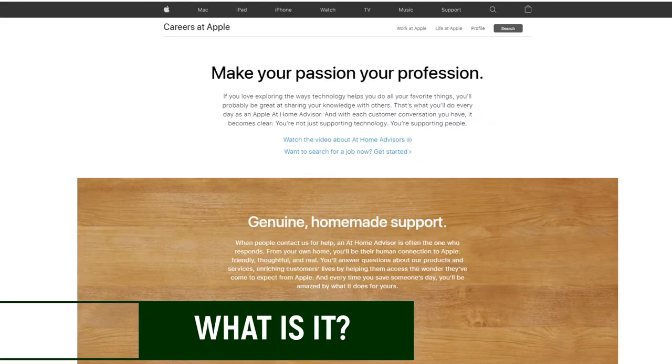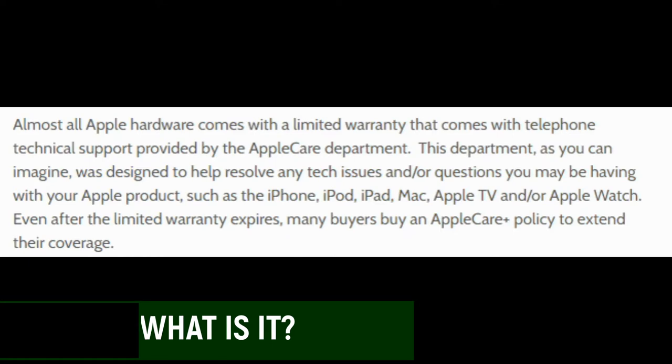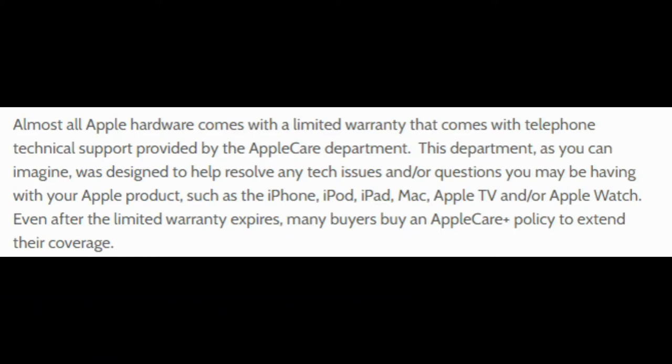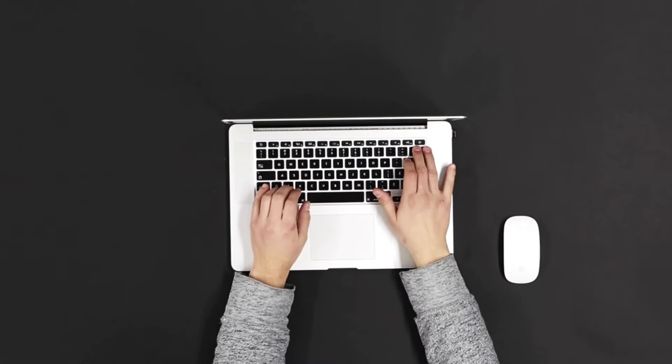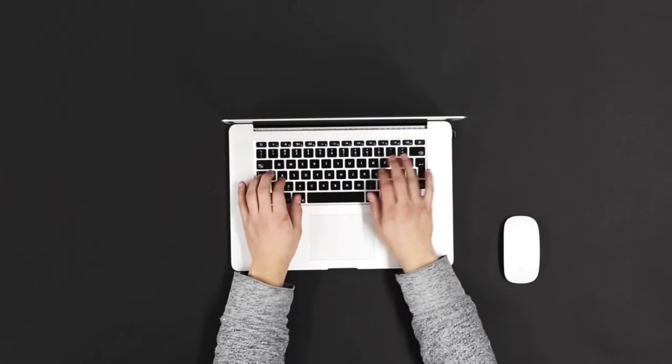First, let's talk about what exactly is an at-home advisor. In short, almost all of your Apple hardware comes with a limited warranty. This will come with telephone technical support provided by AppleCare. This department was designed to help resolve any tech issues or questions you may have with your Apple products, such as iPhone, iPod, etc. Even after a limited warranty expires, many buyers will buy what's known as the AppleCare Plus policy, which extends their coverage. This is where your position would come in. These are call center jobs — a lot of them are home-based — referred to as the at-home advisor. This position is usually the first point of contact.